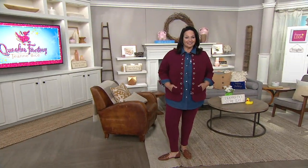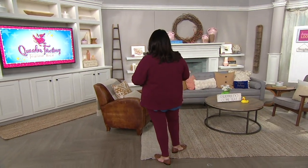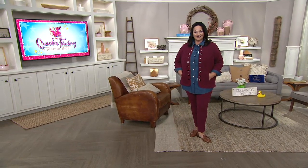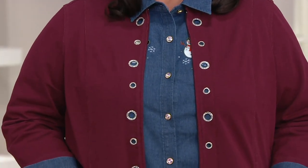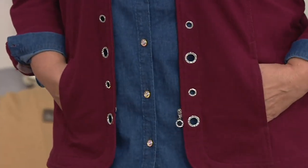We have a save-on opportunity in this one. This is item 287297, the Dream Jeans Glam Grommet Jacket that has so many beautiful colors to it. It's going to be hard to choose, but we do have that save-on.